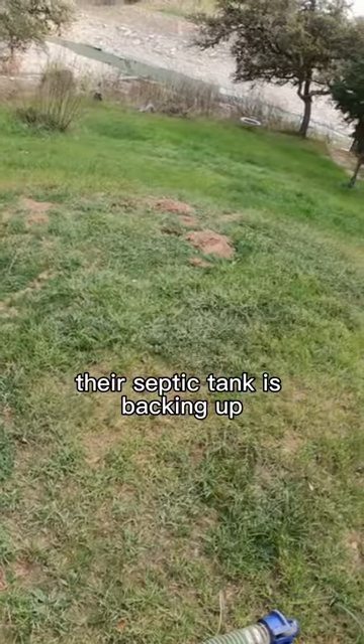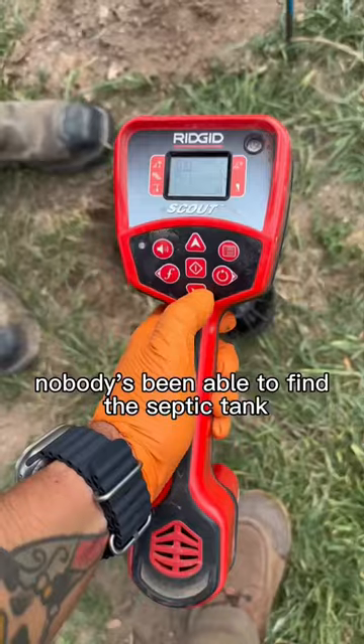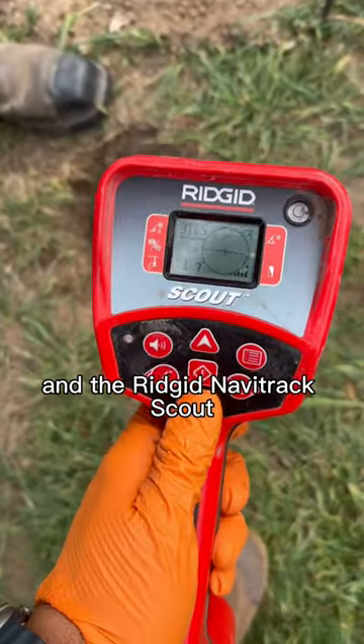A customer gave us a call — their septic tank is backing up. They've had a few people out here and nobody's been able to find the septic tank, so we're bringing out the RIDGID SeaSnake micro reel and the RIDGID NaviTrack Scout to pinpoint exactly where the lid is.